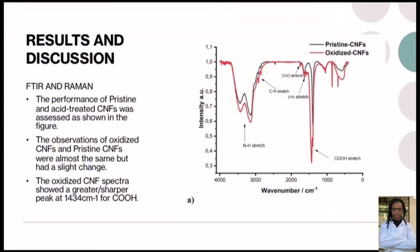Now we will look at the IR and Raman spectroscopy results. The performance of pristine and acid-treated CNF was assessed as shown in the figure on our right-hand side. This figure represents the IR spectroscopy. Please note that the red spectra indicate the oxidized CNF and the black spectra indicate the pristine or bare CNFs. The observations of oxidized CNFs and pristine CNFs were almost the same but had a slight change.